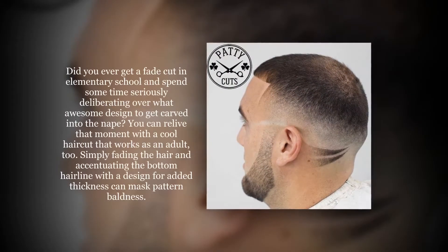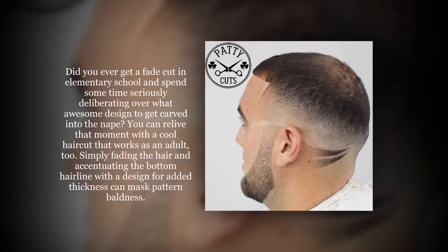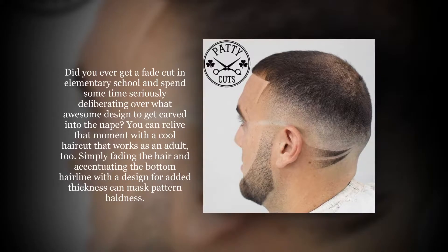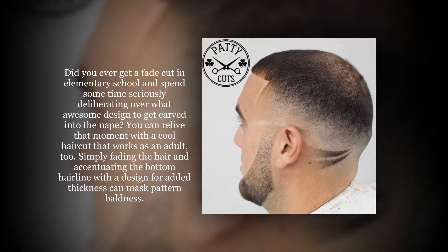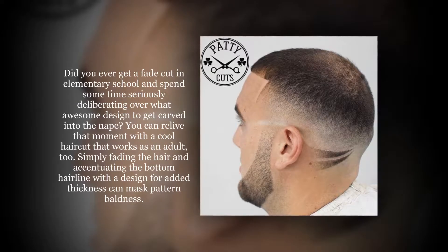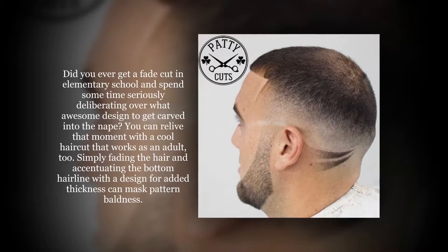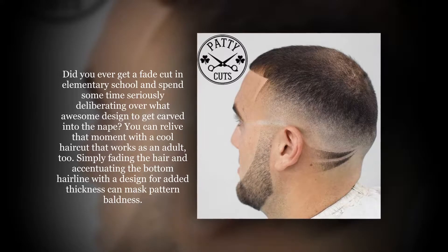Did you ever get a fade cut in elementary school and spend some time seriously deliberating over what awesome design to get carved into the nape? You can relive that moment with a cool haircut that works as an adult too. Simply fading the hair and accentuating the bottom hairline with a design for added thickness can mask pattern baldness.